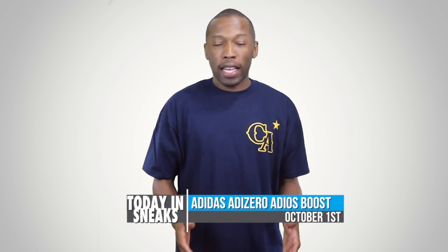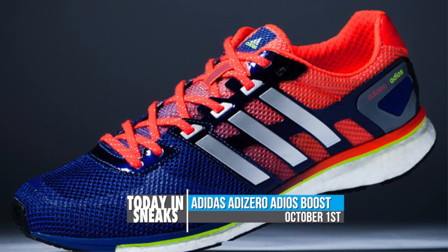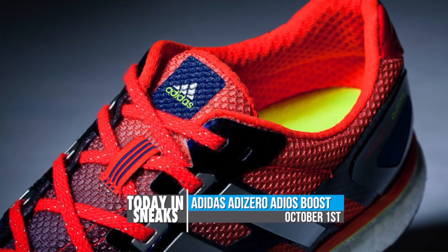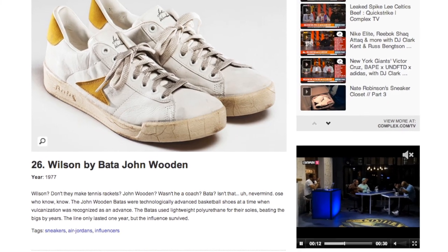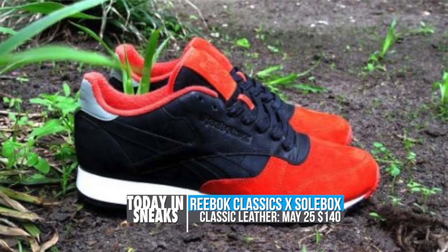Adidas recently announced a new boost technology and it's received high praise from most of the blogs. While I'm waiting to see the tech implemented into basketball shoes, Adidas is adding the Adi Zero Boost to the lineup. The model is a race-ready version that features a mesh upper and rubber outsole courtesy of tire maker Continental. On the downside, this shoe doesn't look like it's going to be available until October 1st.